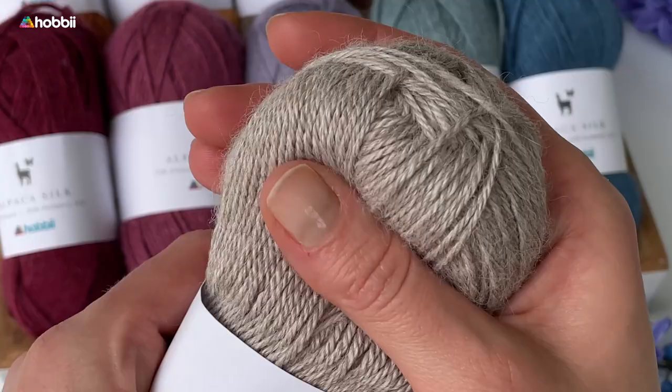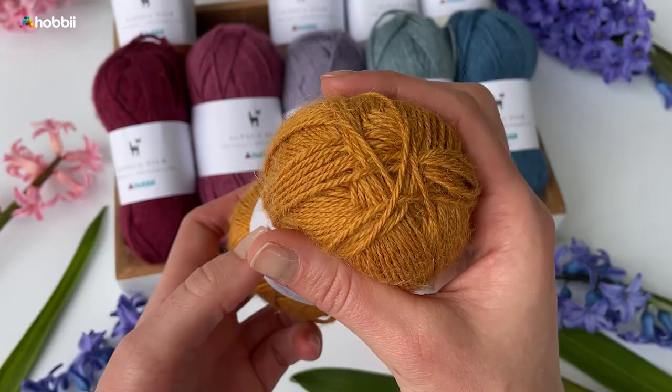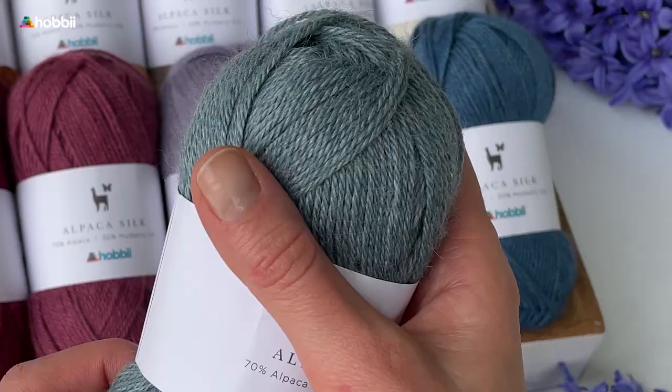It is absolutely perfect for creating elegant and delicate accessories like scarves, shawls, and hats, as well as for adding a touch of luxury to your favorite sweater or cardigan. The beautiful drape and subtle sheen of this yarn make it ideal for a wide range of projects.